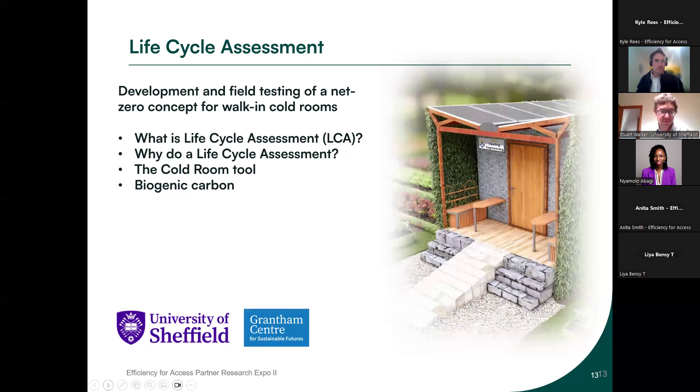Thank you so much, Victor. Stuart, before you go — just a time check. If you can try to wrap it up in maybe seven minutes, so we can leave some time at the end for Q&A. I've started my stopwatch. So, hello everybody. I'm going to talk in a bit more detail about the life cycle assessment specifically.